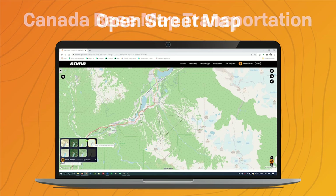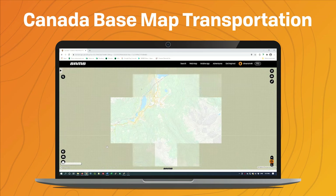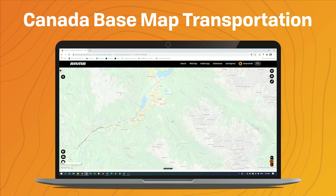The next one is the Canada Base Map Transportation — this is another WMS that's available. Each of these maps has slightly different cartography settings, so depending on what type of outdoor usage you're planning, each map can offer a different experience. This one is more of a transportation map.